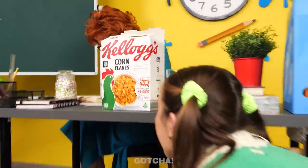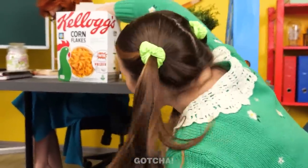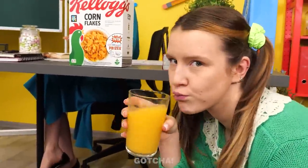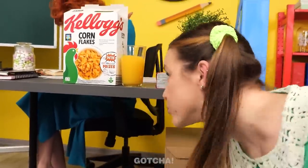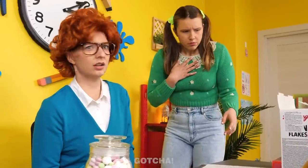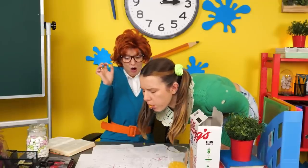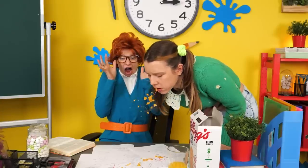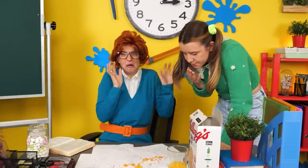Alice decides she can be sick too. Her hack is more graphic: she sips juice and mixes it with cereal, then pretends to vomit — and the juicy cereal makes convincing fake barf! The teacher sends her to the nurse. Cool trick!